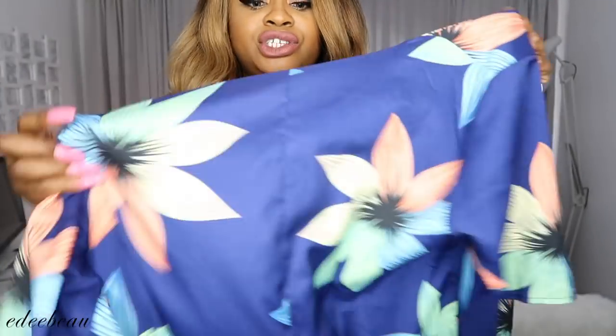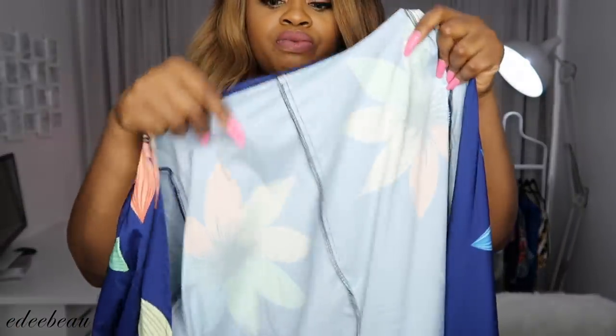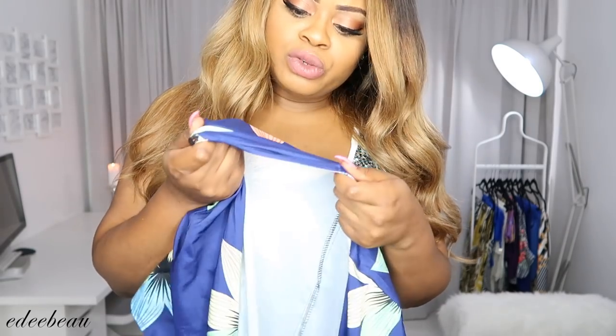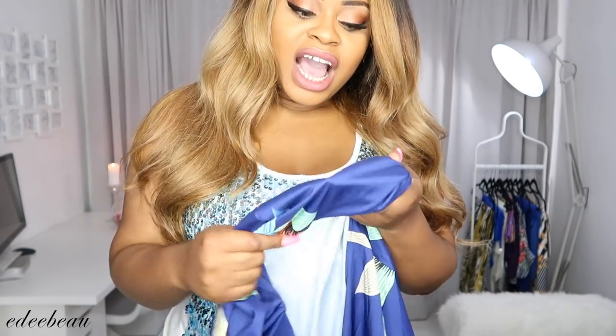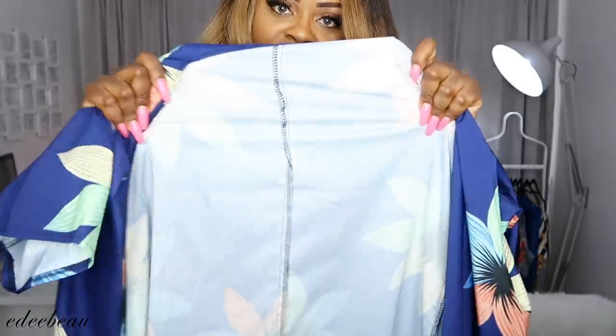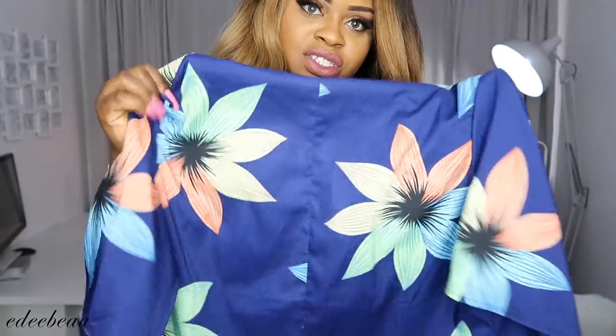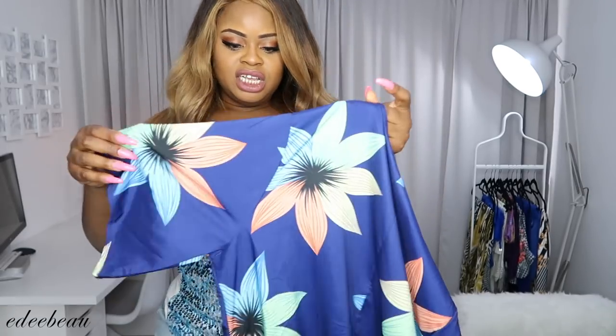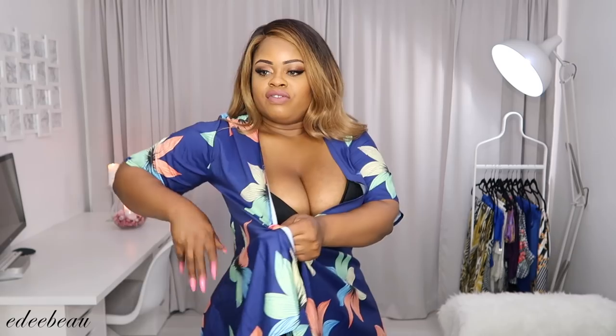Next we have this dress — I got it in an XL. It's a different material, almost like waterproof but still softer. It has a little bit of stretch to it and has this shimmer to it. I really like it but it's not your typical cotton.